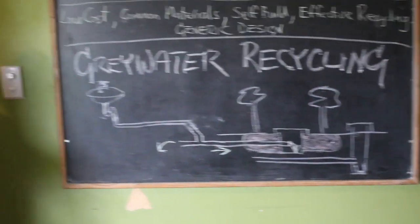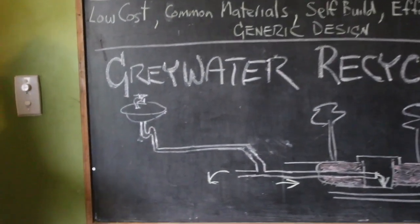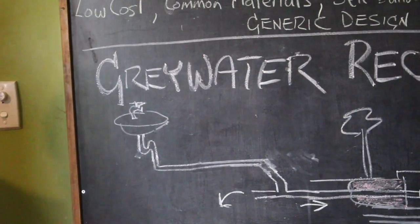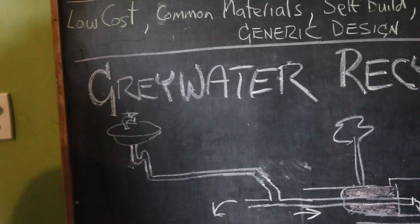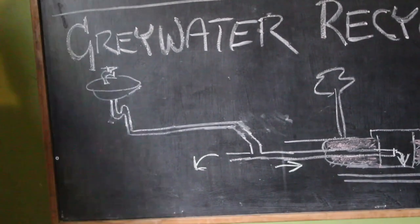Down here I've got just a little diagram of the grey water system we're using. This is new in New Zealand as far as I know — there are no others in New Zealand that I've heard of anyway. It's called a branch drainage system.